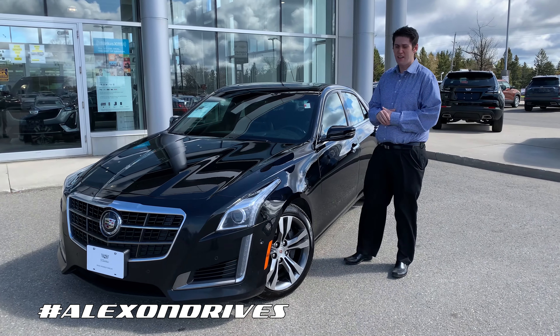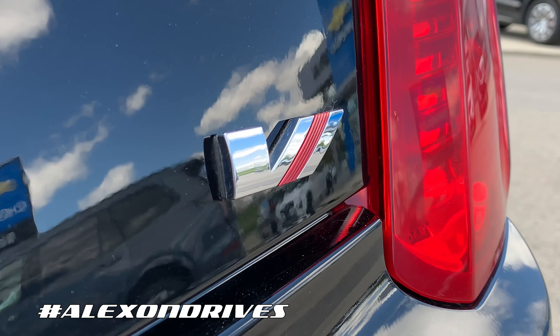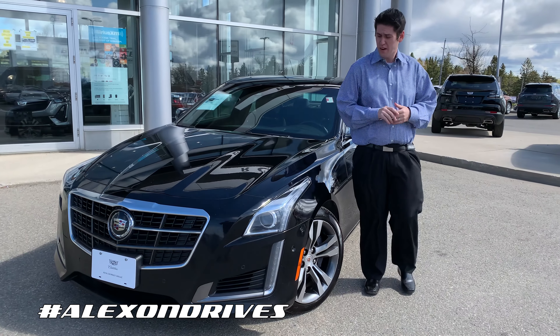Hey, it's Alex here from Royal Chevrolet Cadillac and today we've got this beautiful 2014 Cadillac CTS V Sport. This is an exciting car, a way to show your presence. So let's start in the front end of this thing.